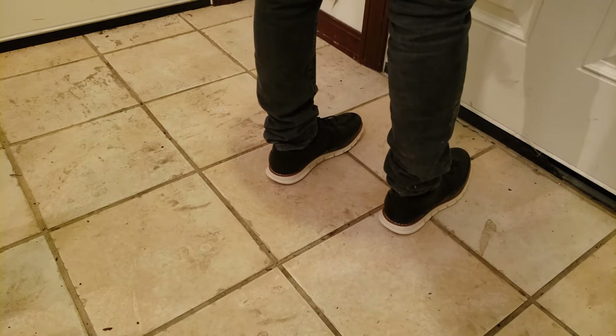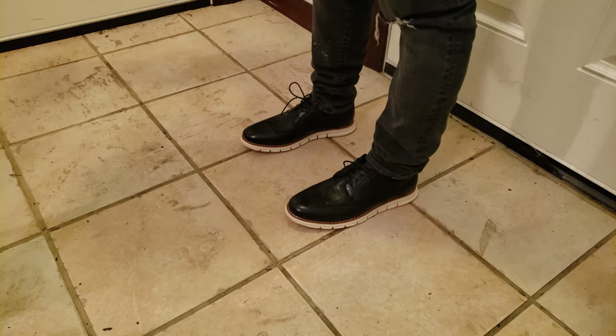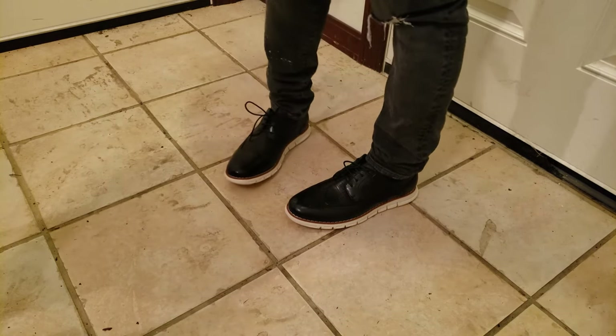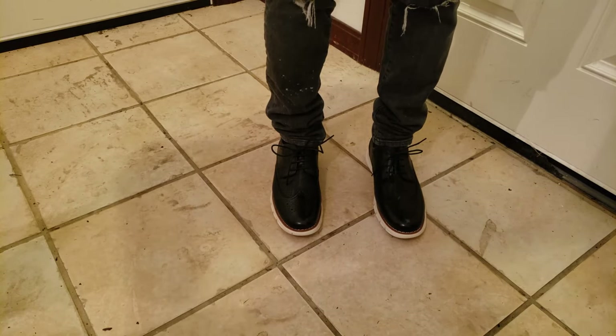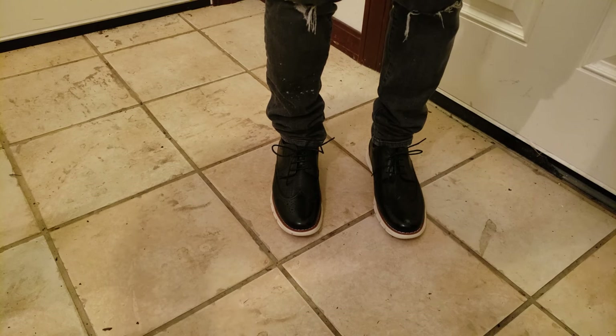I like the look and the pricing is definitely attractive. I think BrunoMarc has something great going on — go check out the website, highly recommend it. Thanks so much to BrunoMarc for this pair of shoes. I'm definitely going to be showing these off on a regular basis. Until next time, take care of yourselves and make sure you click the subscribe button.